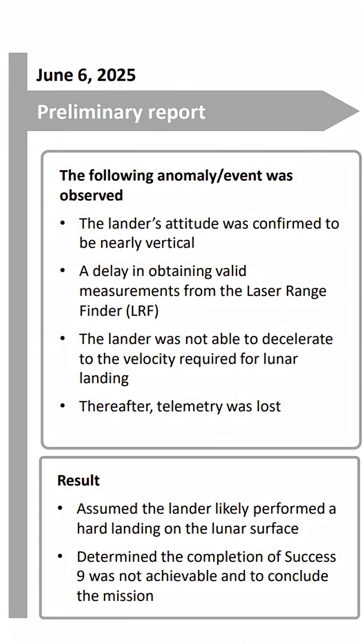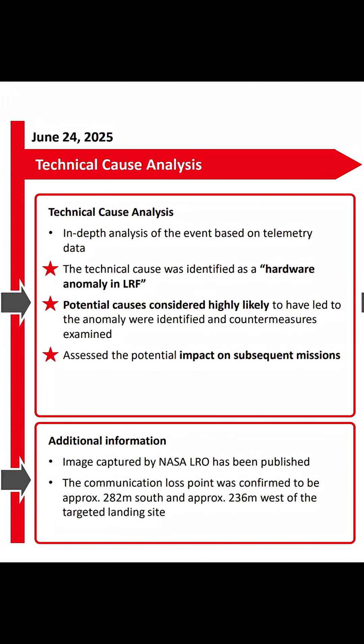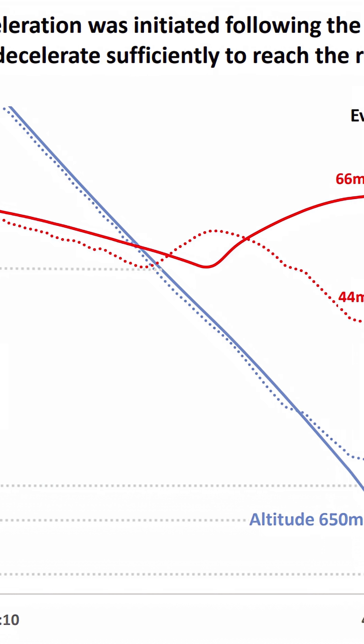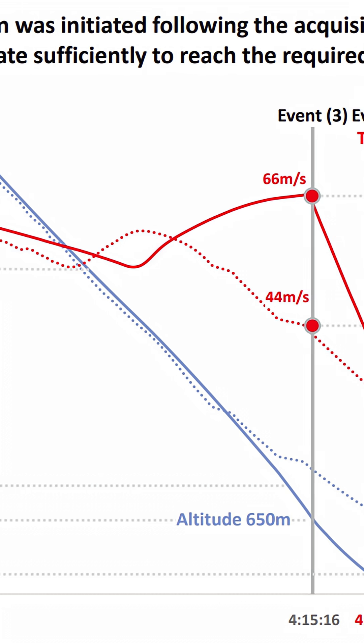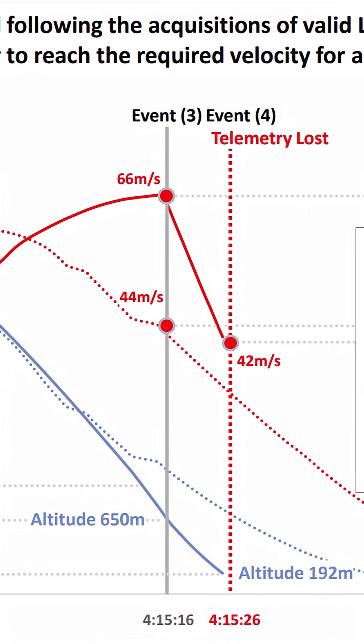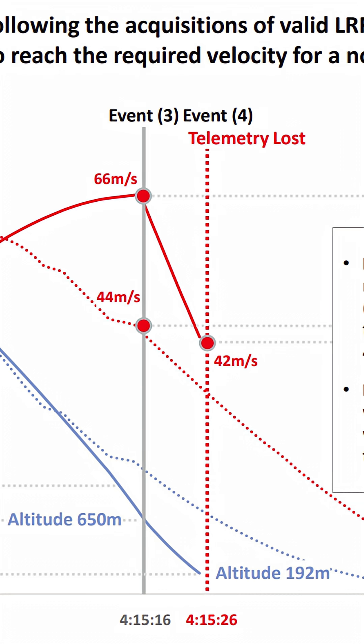They confirmed the problem was that the laser rangefinder took too long to acquire the surface of the moon, meaning they didn't have enough time to slow down. The team shared this detailed velocity and altitude graph, which showed that when they acquired the lunar surface, they were at 650 metres up, descending at 66 metres per second. They began decelerating at 2.4 metres per second per second.